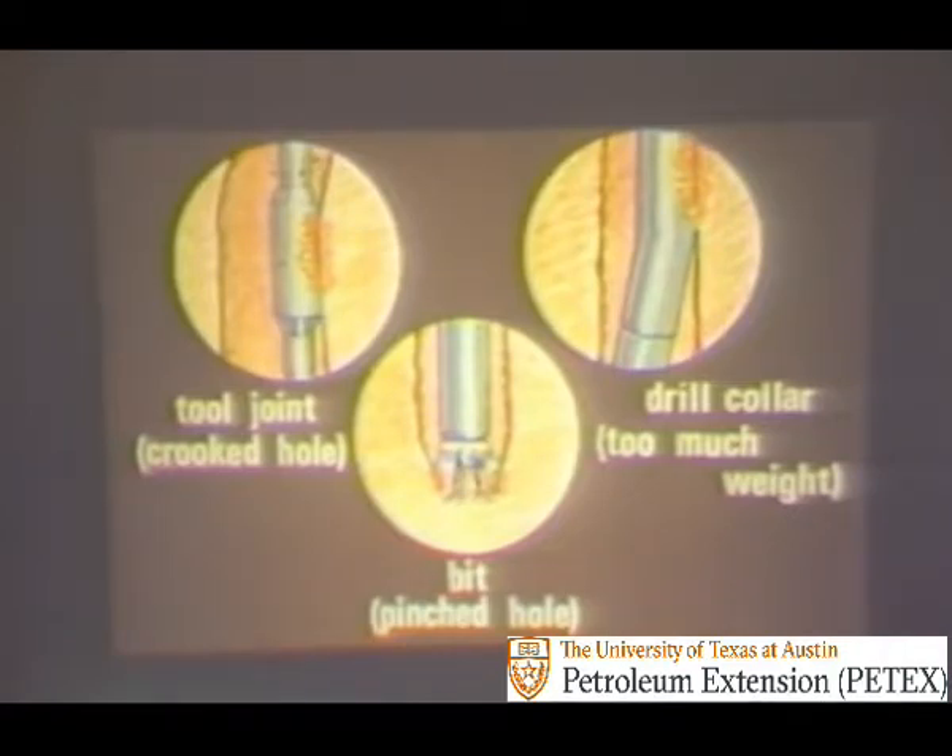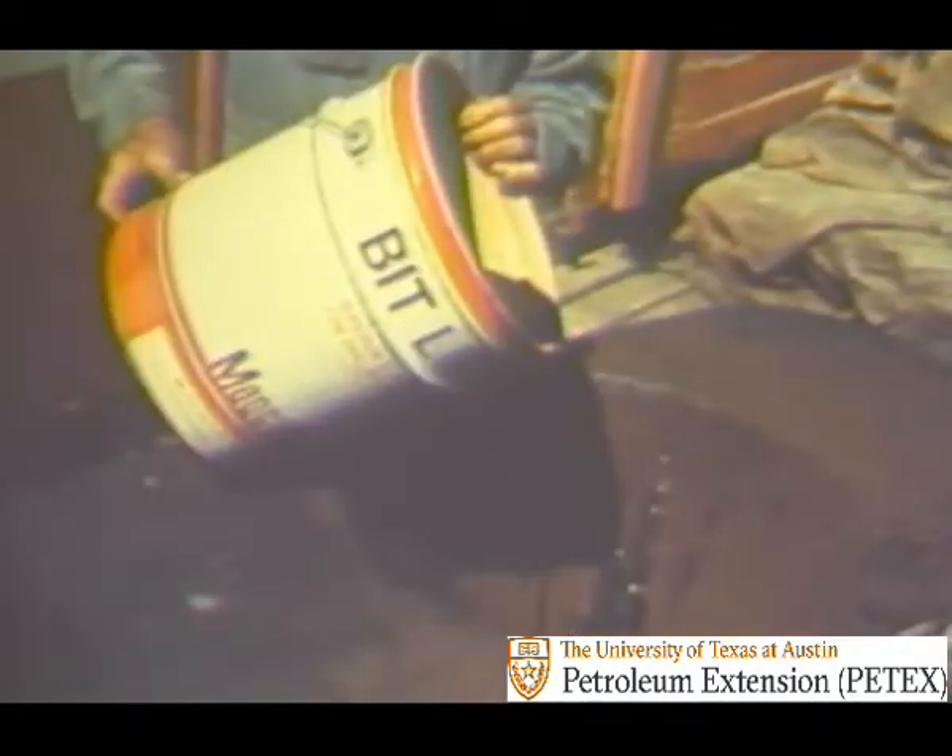Under some circumstances, considerable heat may be generated by downhole friction, and some tool joints, collars, and bits come out of the hole with a bluish color on them, indicating they have been subjected to friction heat that reached at least 750 to 1,000 degrees Fahrenheit, or 400 to 540 degrees centigrade. Drilling fluids tend to act as coolants at these hot spots by conducting the heat away and transmitting it to the atmosphere at the surface. To decrease downhole friction, lubricants may be used. Here, an extreme pressure lubricant is being added to the drilling fluid at the mixing hopper. Other lubricants such as oil, emulsifying agents, detergents, and graphite are also used.